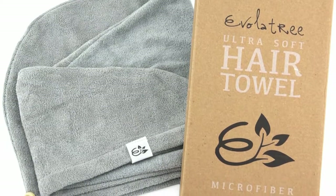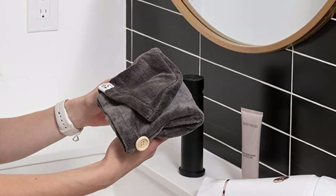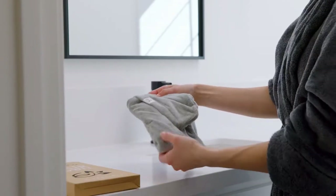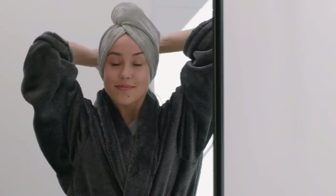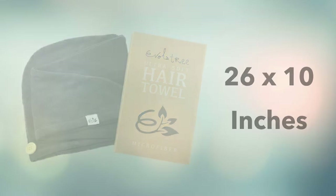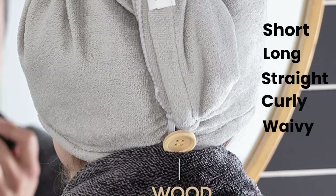Evolatree Ultra Soft Hair Towels have unique microfiber technology that dries your hair faster than any other materials. This towel also gives blow dry with better results in less time. The towel measures 26 by 10 inches and is suitable for most hair types like short, long, straight, curly or wavy hair.